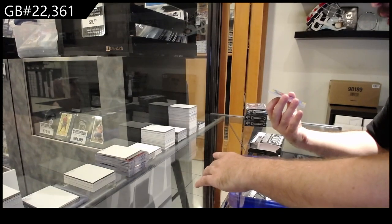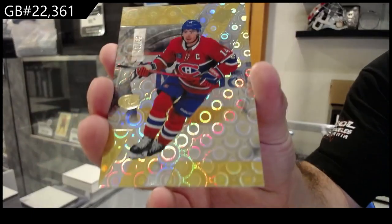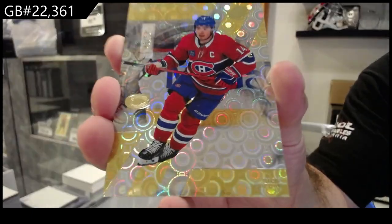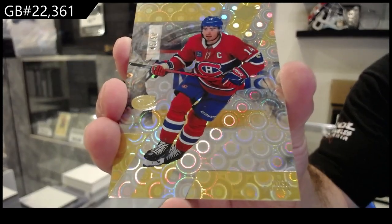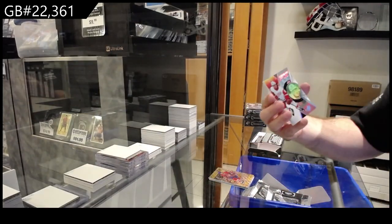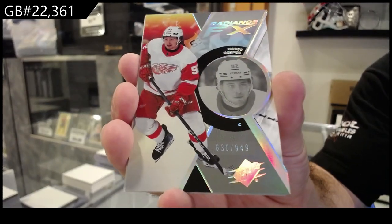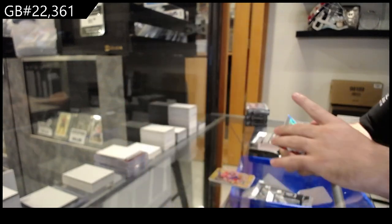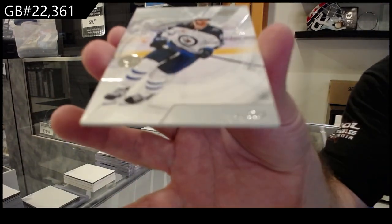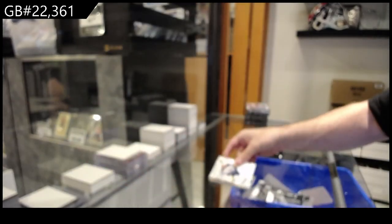We've got a gold numbered to fifty base of Suzuki for Montreal, number to fifty. Radiance, numbered to nine forty-nine for the Red Wings of Casper. And we've got a Kyle Connor to two ninety-nine for the Winnipeg Jets base. Kyle Connor.